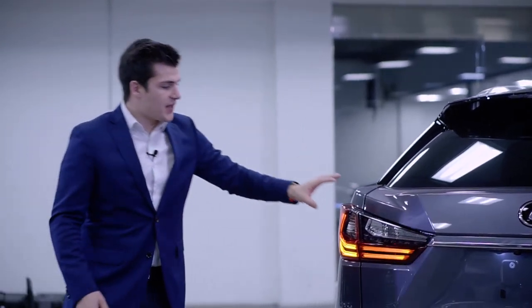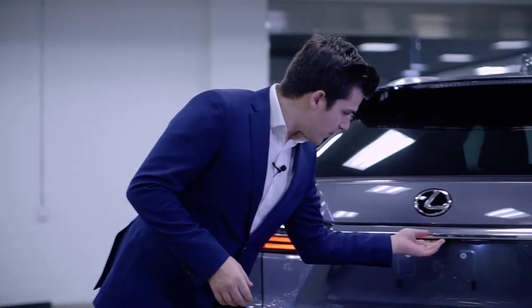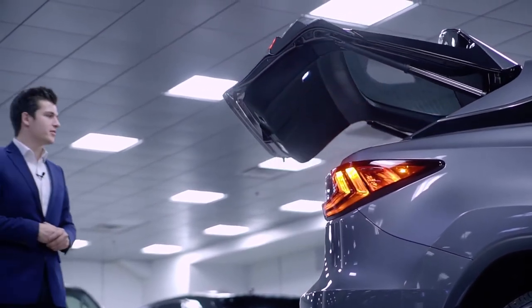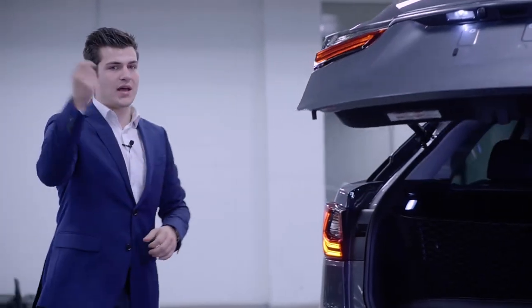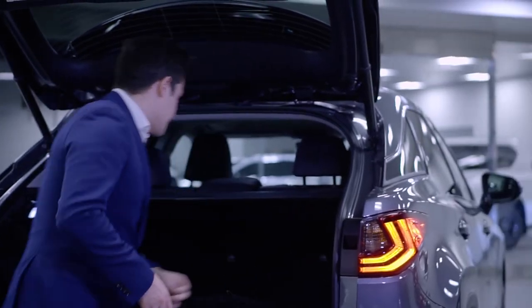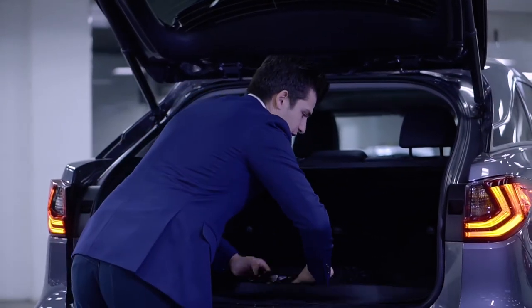The RX now has updated rear styling lights. When you go and open it, there's a button in the center. Unlike last year, it opens up about three seconds faster. All RXs come standard with power doors, so you don't have to worry about gas shocks opening it up. Once it's open, it does have a privacy cover here as well as a cargo net. The cargo net you can easily take down and package back up.